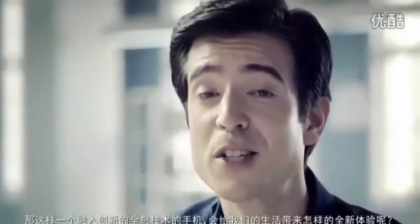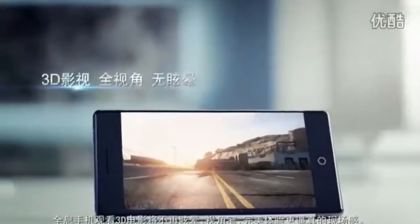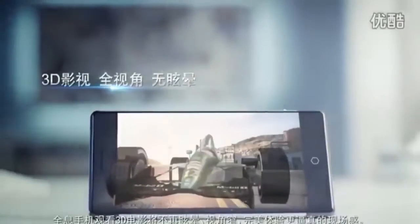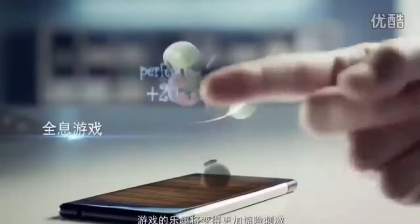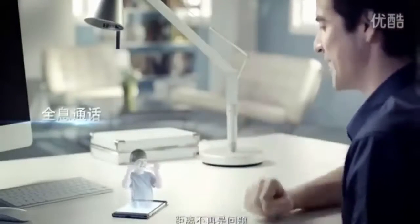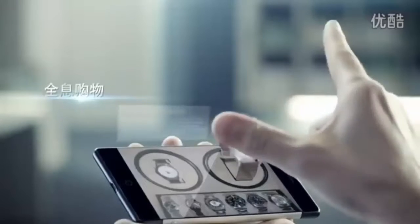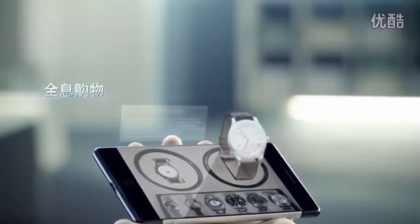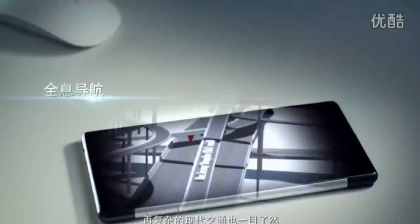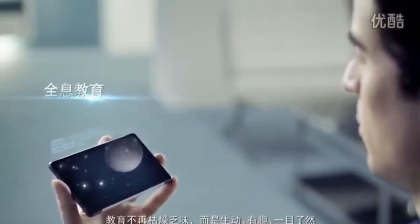What new user experience will such an innovative holographic smartphone bring us? No more dizziness or narrow viewing angles when watching movies in 3D — a truly immersive way to watch videos in 3D. Game playing becomes more fun and thrilling. Distance is no longer a problem. Lifelike product displays for online shopping. Complex traffic systems become easy to navigate. Education is no longer boring, but fun and lively.